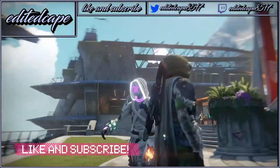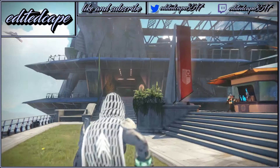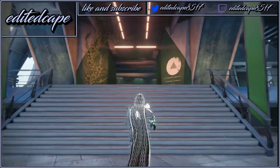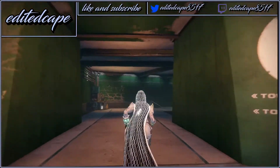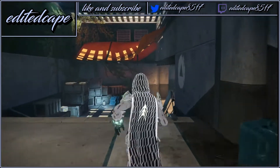What is up everybody, it's Edita Cape here back with a video for you guys. In today's video I'm going to show you where Xur is and what he is selling. If you guys don't know, Xur is selling the Monte Carlo and he's on the north side of the tower — the green side. Anyway guys, that's how I'm working my way over there.